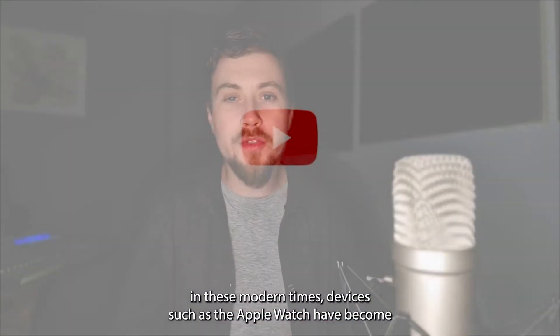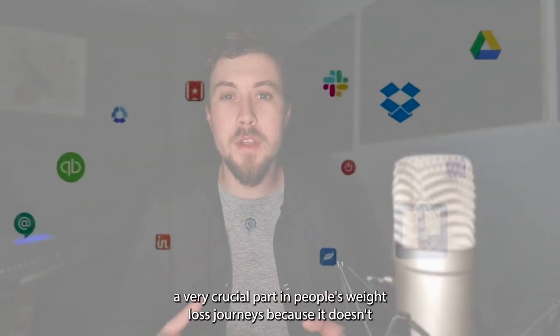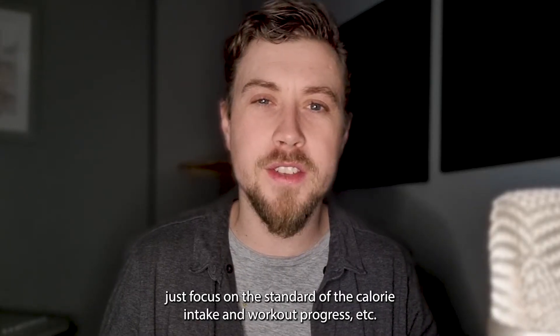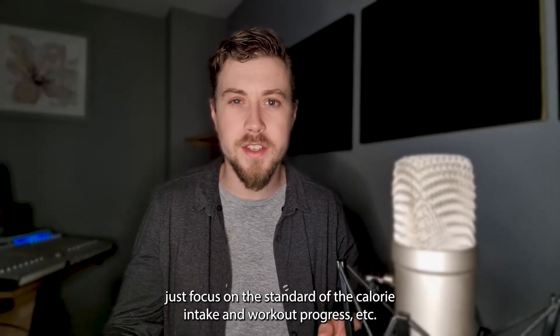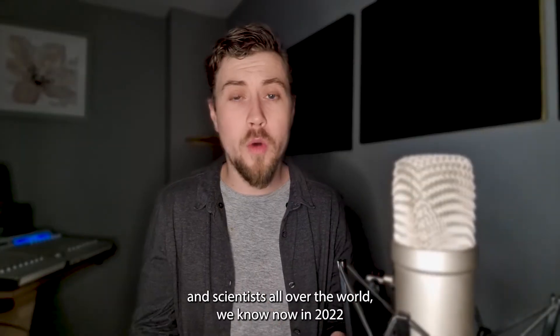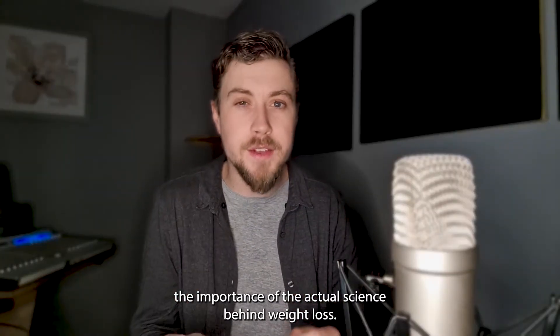As a matter of fact, in these modern times, devices such as the Apple Watch have become a very crucial part in people's weight loss journeys, because it doesn't just focus on the standard obvious calorie intake and workout progress. After decades of research by personal trainers and scientists all over the world, we know now in 2022 the importance of the actual science behind weight loss.